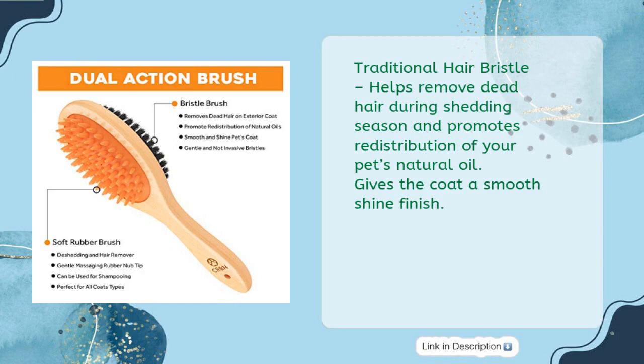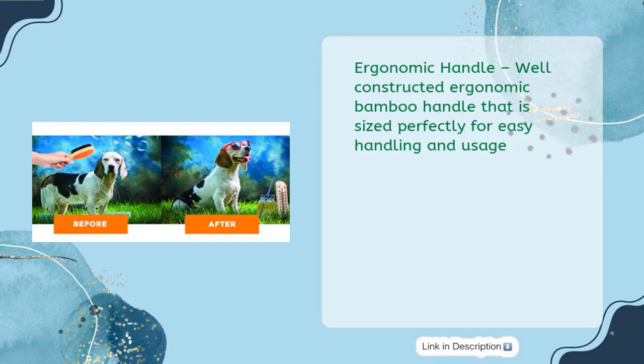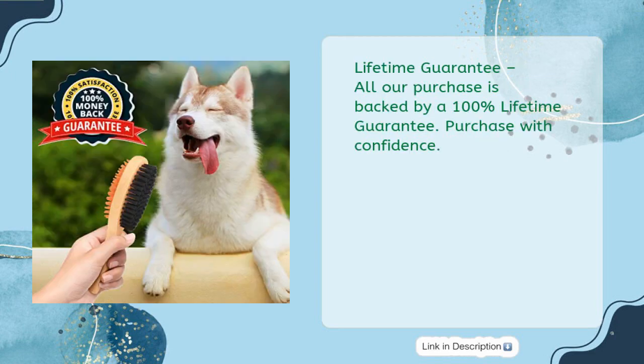Traditional hair bristle helps remove dead hair during shedding season and promotes redistribution of your pet's natural oil, giving the coat a smooth, shiny finish. Ergonomic bamboo handle, well constructed and sized perfectly for easy handling and usage. Lifetime guarantee — all purchases are backed by a 100% lifetime guarantee. Purchase with confidence.